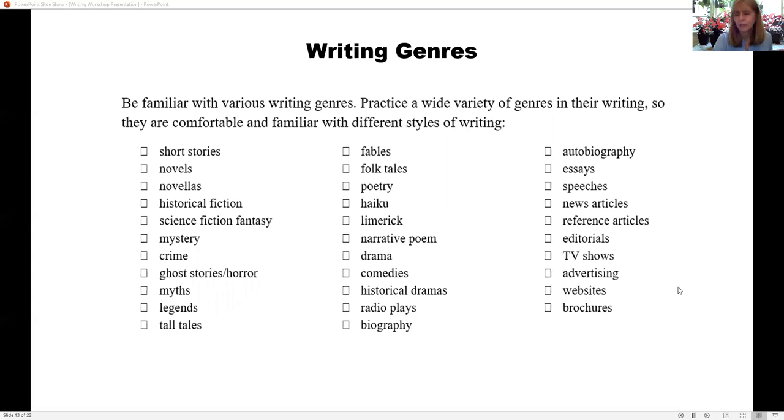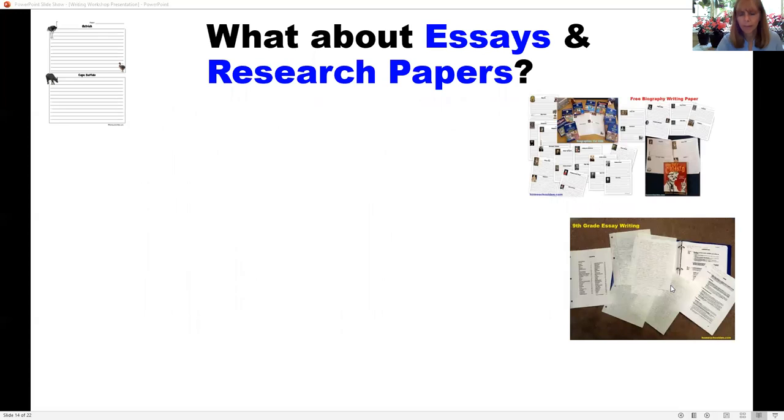I talked about different genres of writing — they could write a sci-fi story, write a speech from someone famous we were studying in history, or try something completely different like a play. We did poetry and limericks. At one point my middle daughter was blogging and created her own little blog using a platform for younger kids. I didn't use a public platform for that, but she loved it.